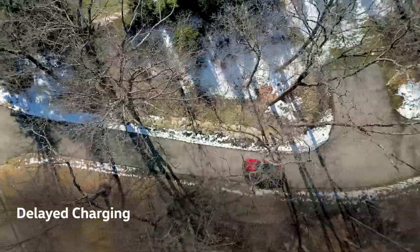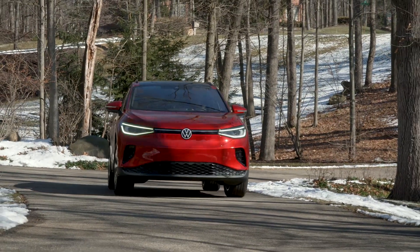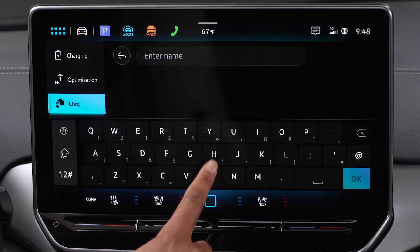Your Volkswagen is also equipped with options that can help reduce the need for immediate charging during your drive by powering up during off-peak hours when electricity may cost less. Go to the Charging menu, then select Charging Locations.